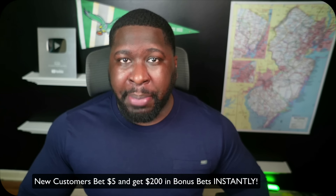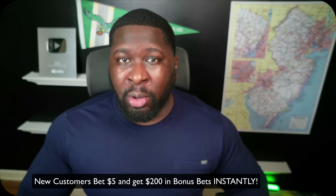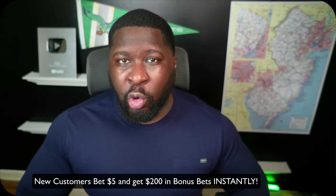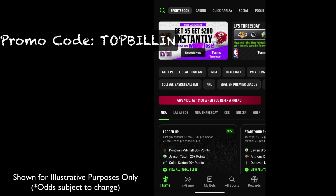Partnering up with the great folks over at DraftKings, who wanted me to tell you that new customers placing a $5 bet will get $200 in bonus bets instantly. All you have to do is head on over to your Google Play or Apple store and enter my promo code TOP BILLING.